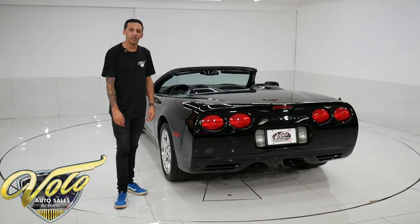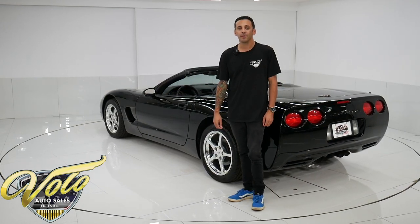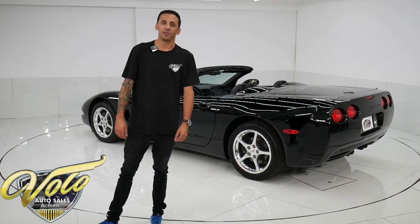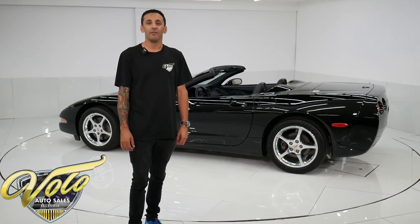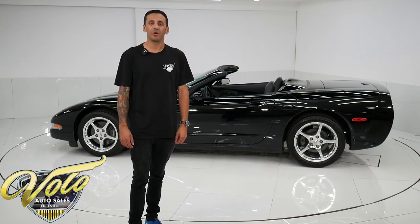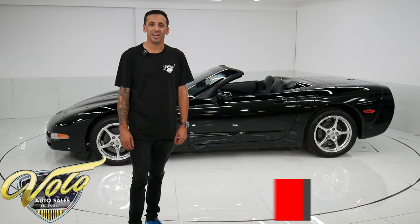Thanks for checking it out. If you're interested in purchasing, visit volocars.com. Click the Buy It Now button to secure a refundable deposit on the car — it'll send us an email with your contact info and we can help set up financing and shipping. It's super easy. Or you can call us and ask for me, Caleb. I'd be more than happy to talk over the car and set up financing and shipping that way as well.